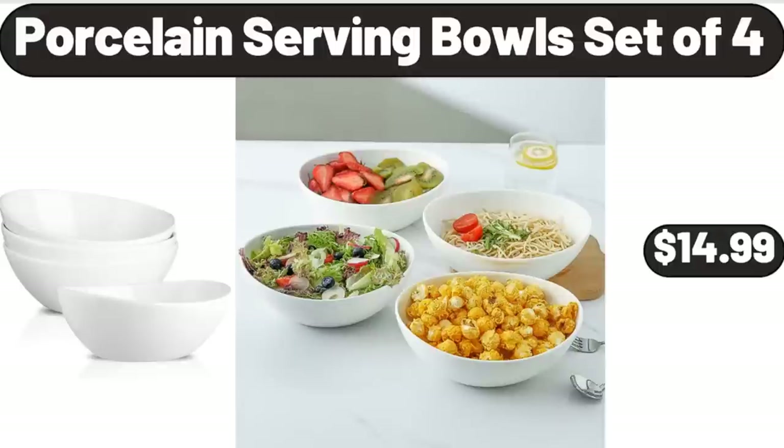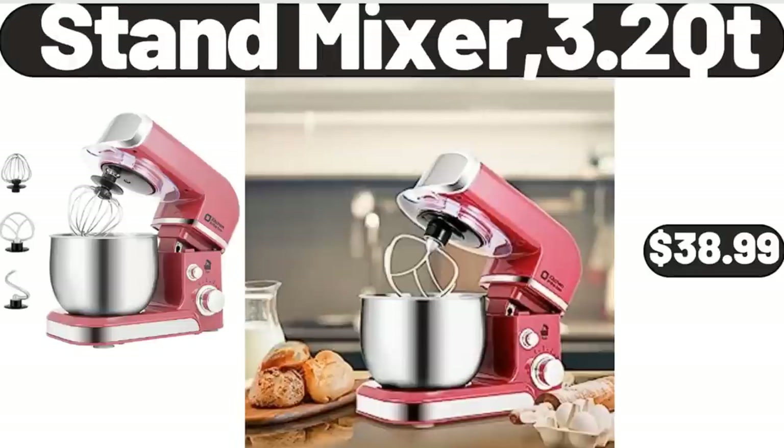Porcelain Serving Bowl Set of 4, $14.99. Stand Mixer 3.2 QT, $38.99.